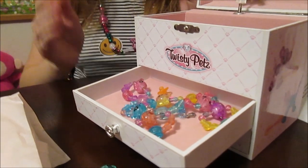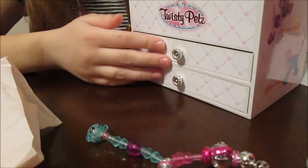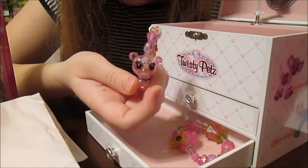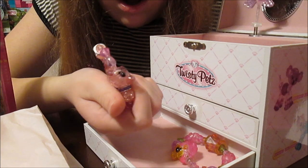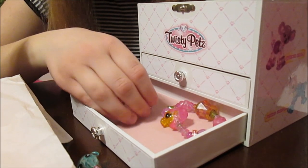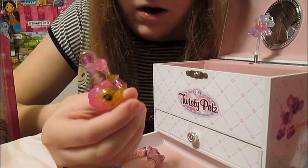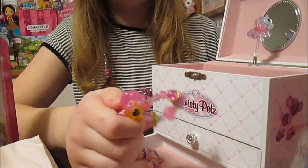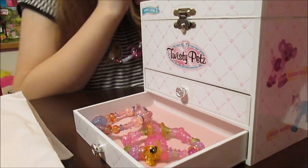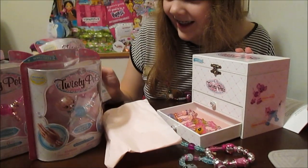Thank you so, so much, Spin Master! Look at those! This is just the amazingest! Oh! Look at that one! Look how pretty! I love anything cats — anything cats! Meow! Whoa, that one too — so neon colored!